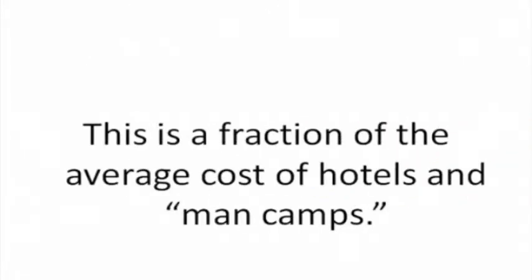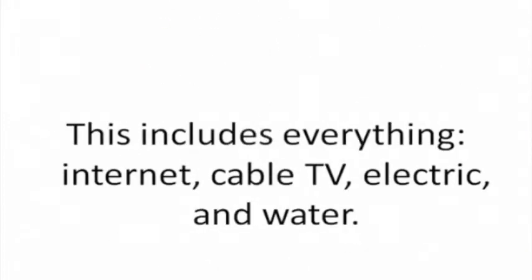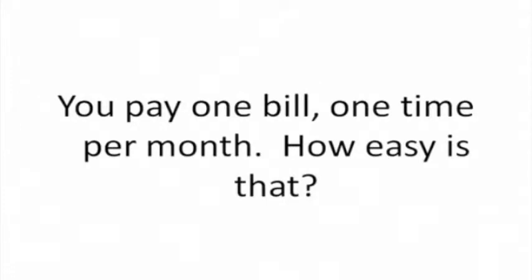This is a fraction of the average cost of hotels and man camps. Our houses are fully furnished and also have all bills paid. This includes everything: internet, cable TV, electric, and water. There are no extra charges. You pay one bill, one time per month. How easy is that?